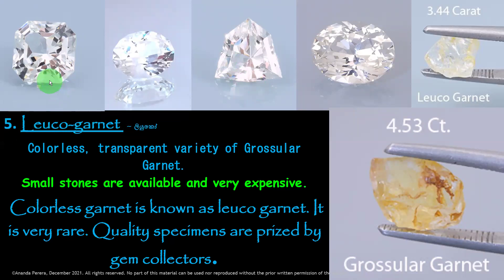Leuco Garnet is the white variety — see these white stones, all white stones are Leuco Garnets. It is colorless. See the Leuco Garnet rough — this is a grossular garnet, brownish yellow. The colorless transparent variety of grossular garnet is called Leuco Garnet. Small stones are available and very expensive — it is very rare. Quality specimens are prized by gem collectors.